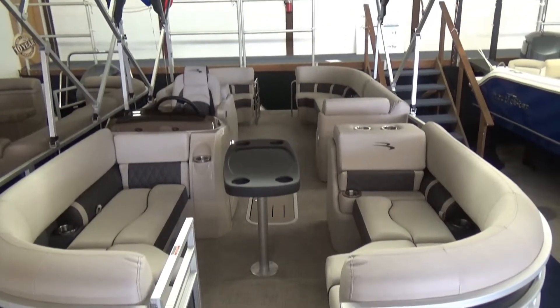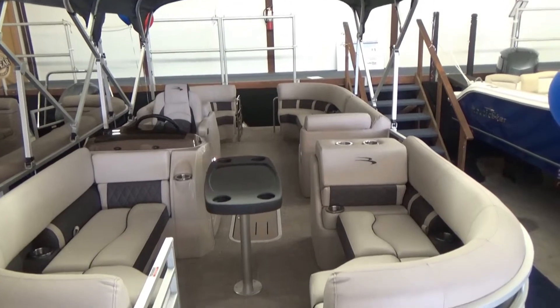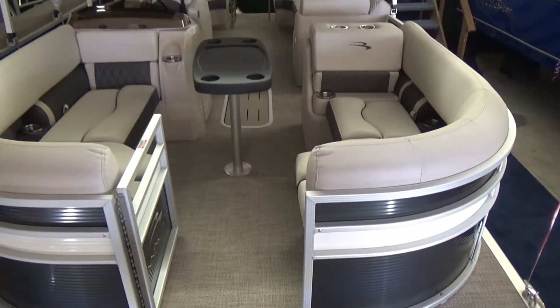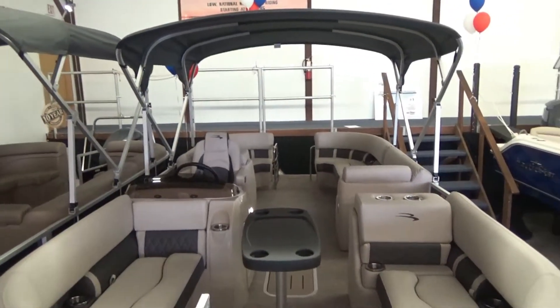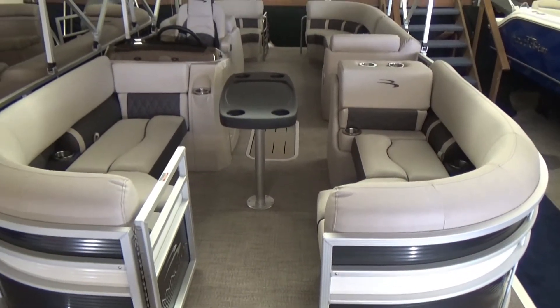If you're looking for max capacity, you can't get any better than the Bennington SSR series — or GSR, RSR, etc. If capacity is your biggest factor in looking at a pontoon boat, put it in the comments below. We find a lot of our customers that's what they want, but if it's something different, let us know that too.